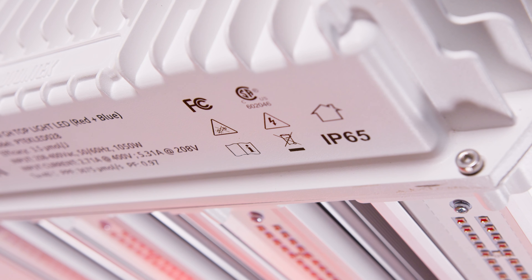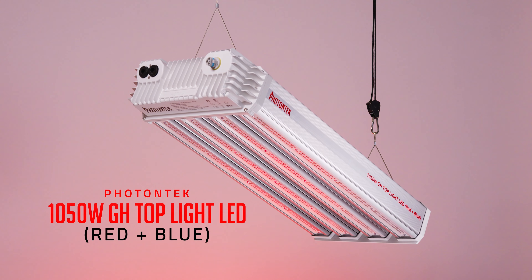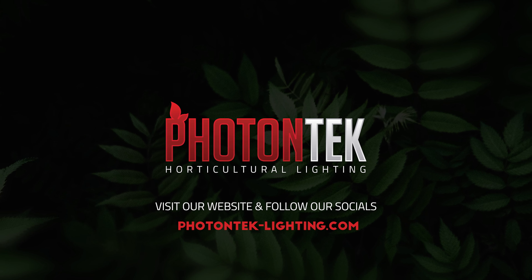Thus ensuring a long lifetime and world-class performance at low maintenance. Visit our website to know all about our brand new professional greenhouse LED range. Photon Tech — built by growers, for growers.